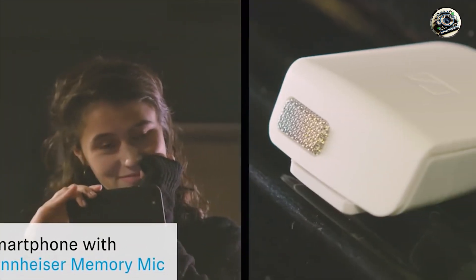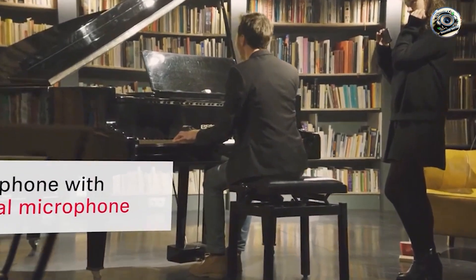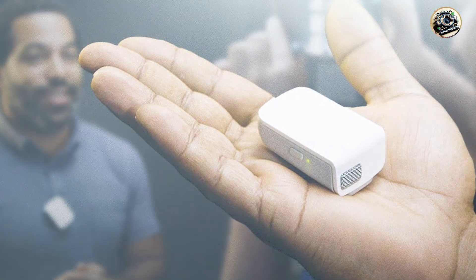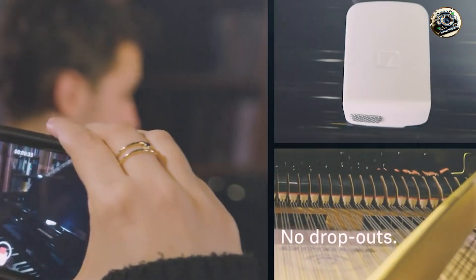Key features: the MemoryMic features a built-in recording function, allowing you to capture audio directly to your smartphone without the need for additional equipment. Its omnidirectional pickup pattern ensures clear and natural sound reproduction, while the microphone's small size and lightweight design make it ideal for on-the-go recording.